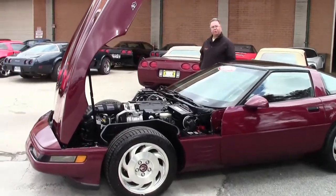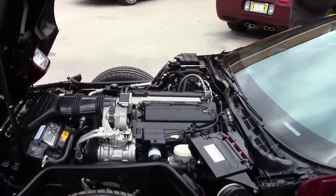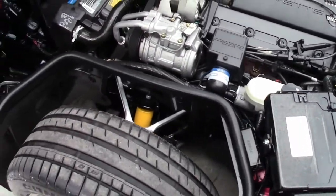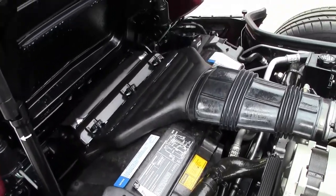1993 marked the 40th anniversary for the Chevrolet Corvette, and it has long been one of Corvette's most popular cars. This 1993 has only 9,000 miles on it. I don't even remember what I was doing in 1993, but 9,000 miles is awfully low in my book.